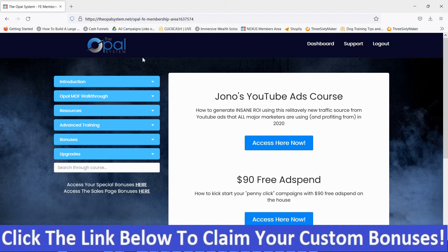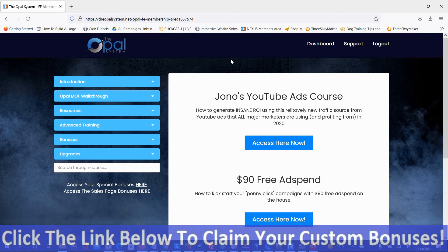That's it for the Opal System. If it looks like something you're interested in and you want my hand-picked bonuses, all you've got to do is go through the link on this page, go to my bonus page, push the button, purchase the program, then you'll get access to my hand-picked bonuses and the Opal System. Thank you for watching. Stay safe. I'll see you next time.